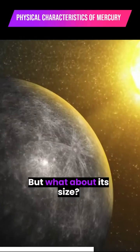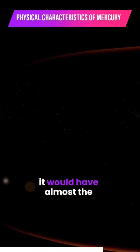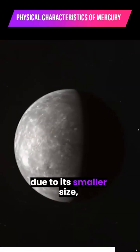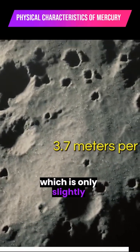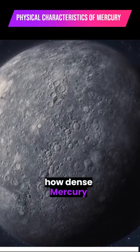But what about its size? If Mercury were the same size as Earth, it would have almost the same gravitational pull on its surface. However, due to its smaller size, its surface gravity is only 3.7 meters per second squared, which is only slightly less than what you'd find on Mars. That just goes to show how dense Mercury is.